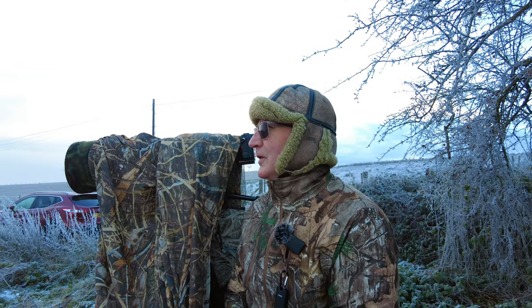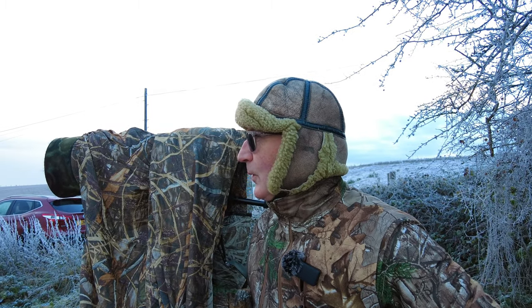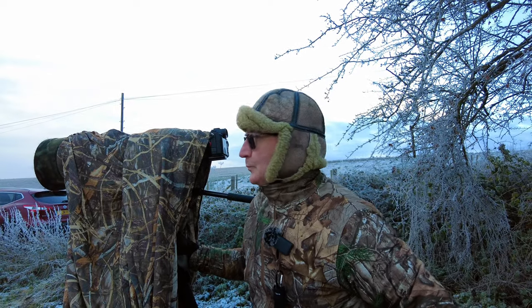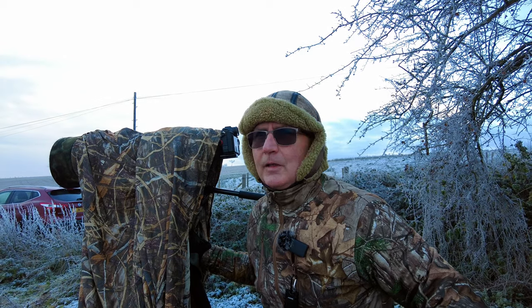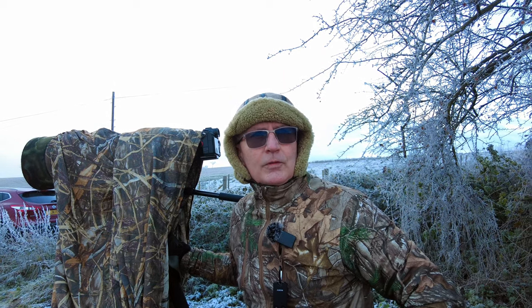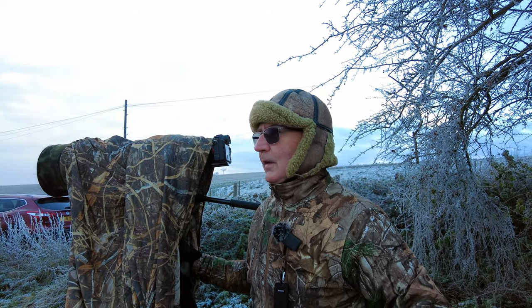Settings today: we're in perch bird mode which is 1/1500th of a second at f5.6, and 1/2000th of a second for birds in flight or any action — like if that sparrowhawk flies towards us — wide open at f4. We're also plus one on the exposure compensation dial just to increase the exposure a bit, because it's dull and with the frost I want to boost that exposure.